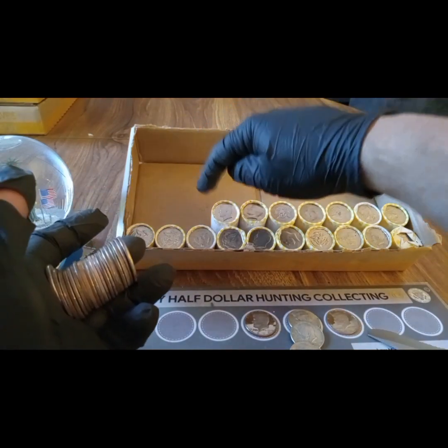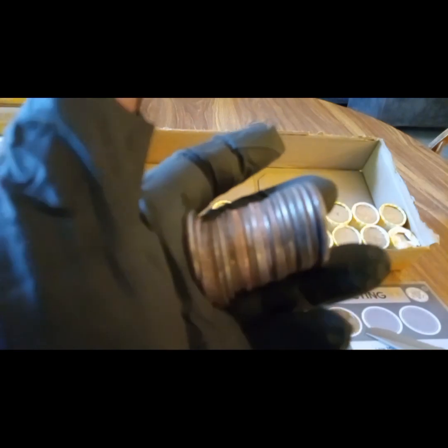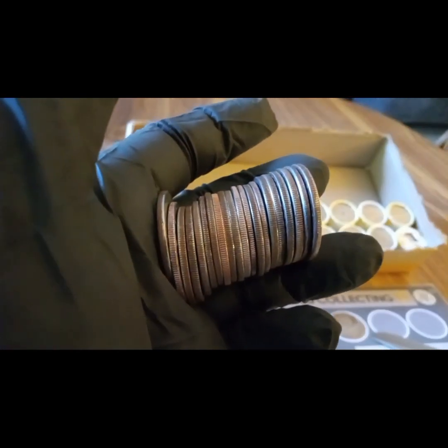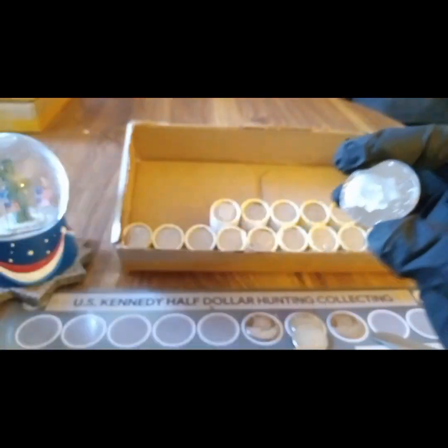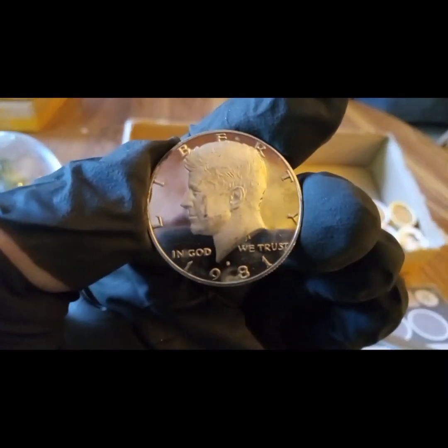Before the ender, another proof! So we're going to do the next three rolls live. There it is right there - a proof. Yeah, 1981! Sweet. Another proof!